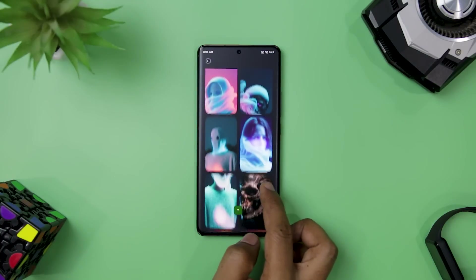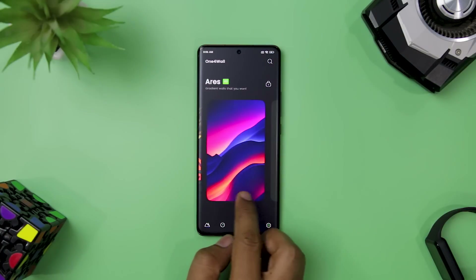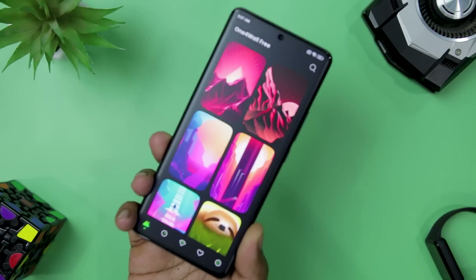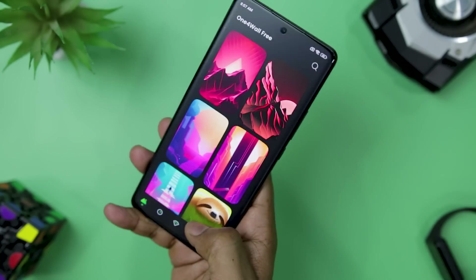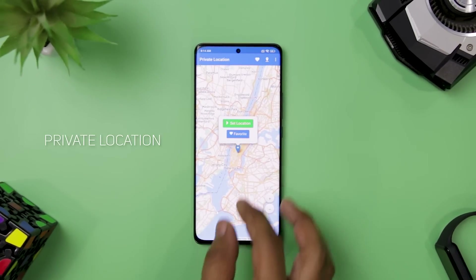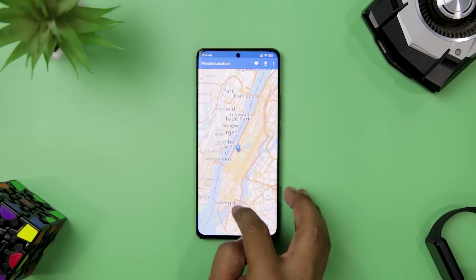What sets this app apart is its use of the latest AI technology to create mesmerizing wallpapers that are truly one of a kind. Unlike other wallpaper apps, every single wallpaper has been carefully hand-edited to ensure it fits your device perfectly. The app features five tabs on the bottom to help you navigate through the vast collection easily, see your favorites, and check your settings with just one click.